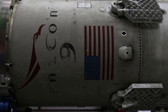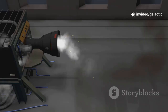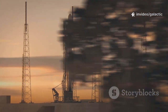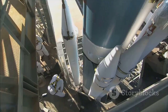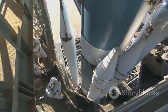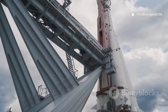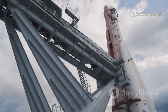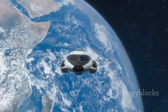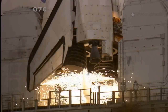Raptor 3 was designed from the start for a fully reusable system. Its full-flow staged combustion and methane fuel are choices made for interplanetary travel. Other engines serve today's markets — Raptor 3 is built for tomorrow's frontier. We're not just building a better engine; we're building the engine for a multi-planetary species. It's a leap from the orbital economy to the interplanetary economy.